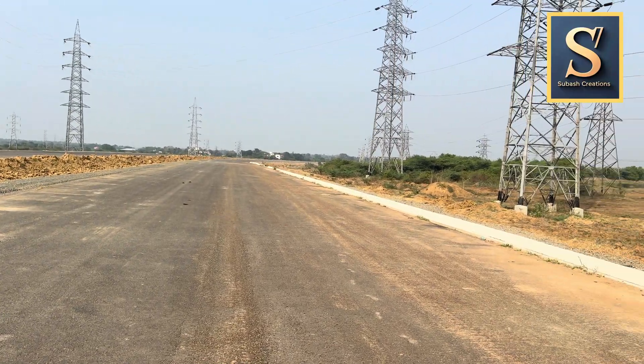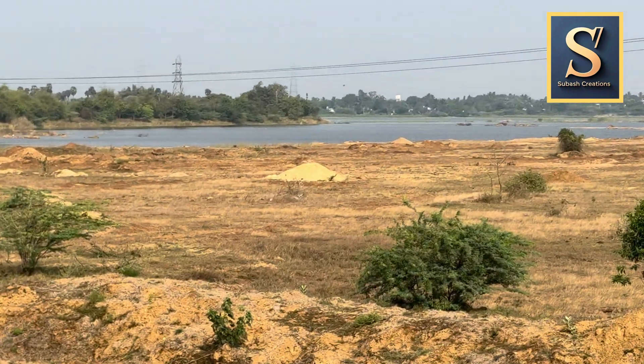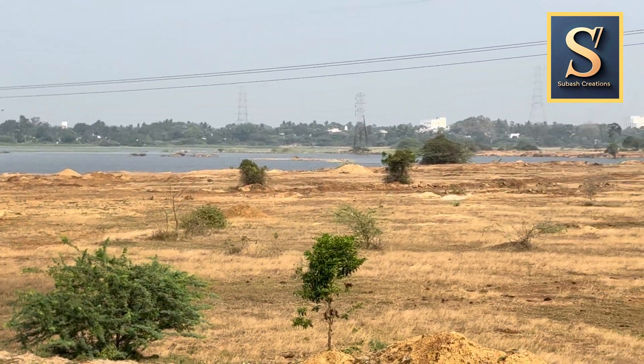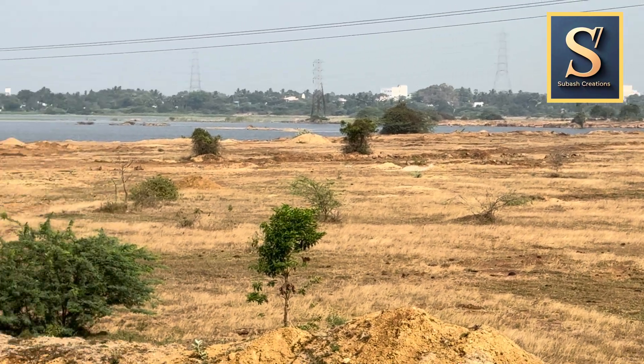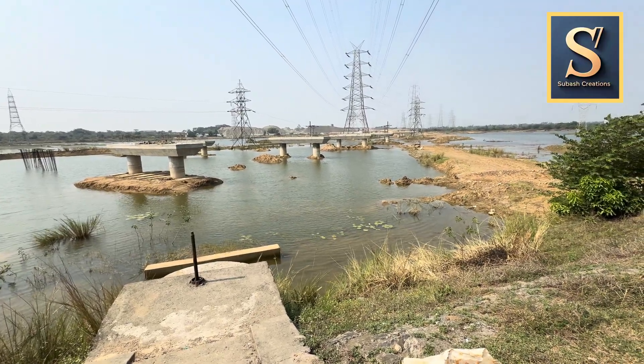In my view, the drive on the NE7 may become a scenic one, at least closer to Chennai. This is the second lake that I have seen on the sides of NE7. This is the third lake that I have come across in this stretch.